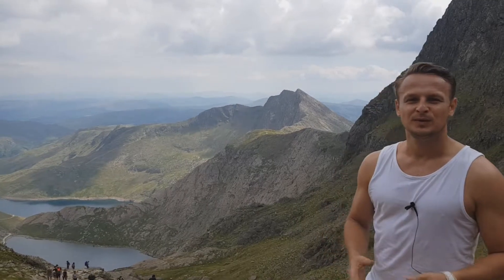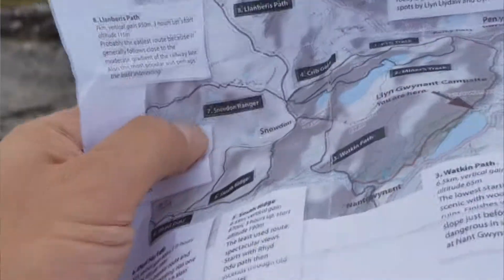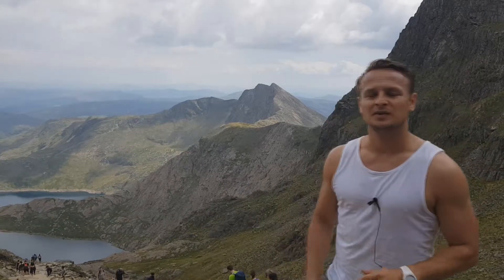We've managed to probably cover 70 percent of Snowdon so far. We decided to choose the Miners Track, which is the way from Pen-y-Pass up to the top of the summit of Snowdon.